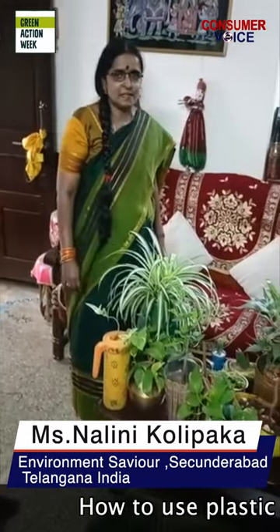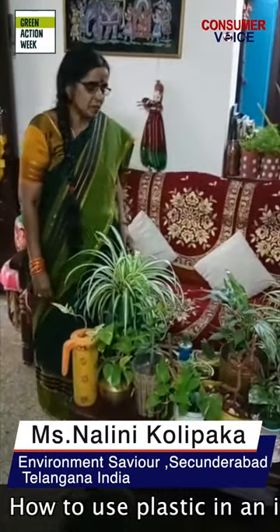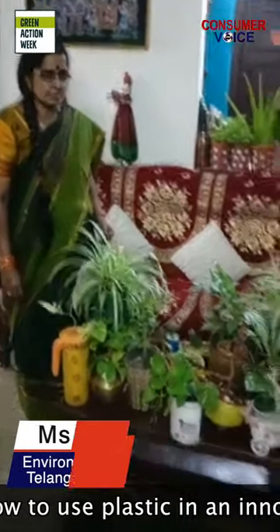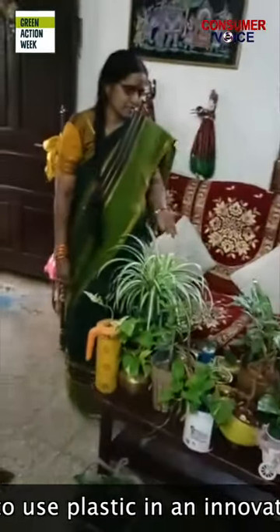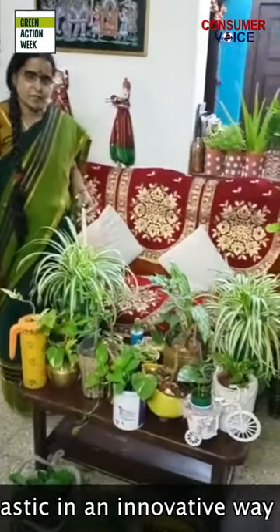Hello, my name is Nalini Kolipaka. I'm a gardener. I use all waste plastic bottles as planters, like these beautiful planters. I have almost 300 varieties of plants.